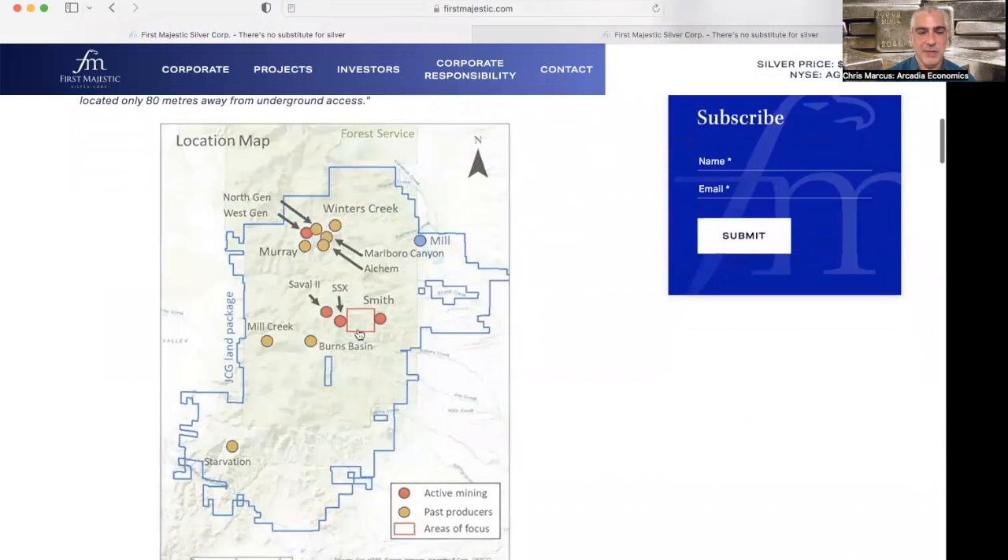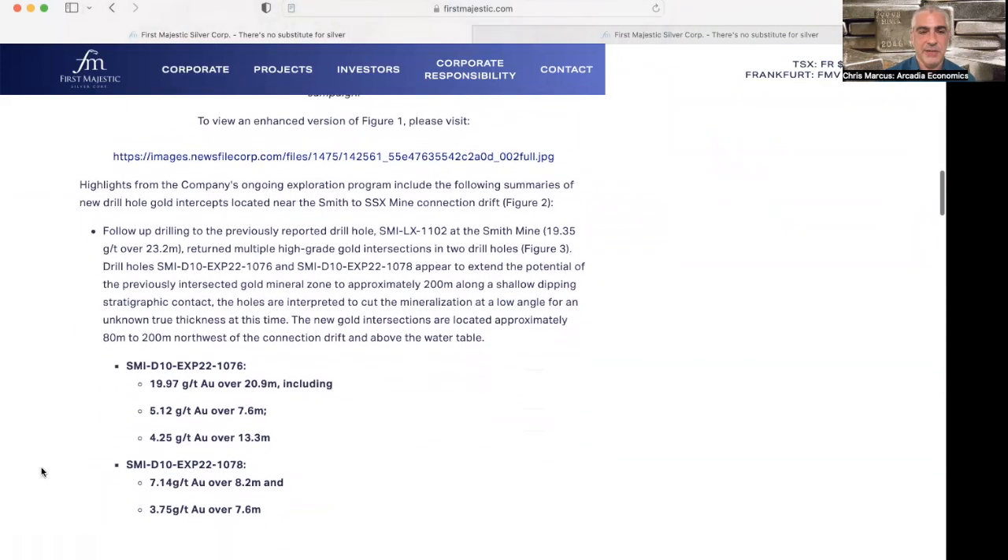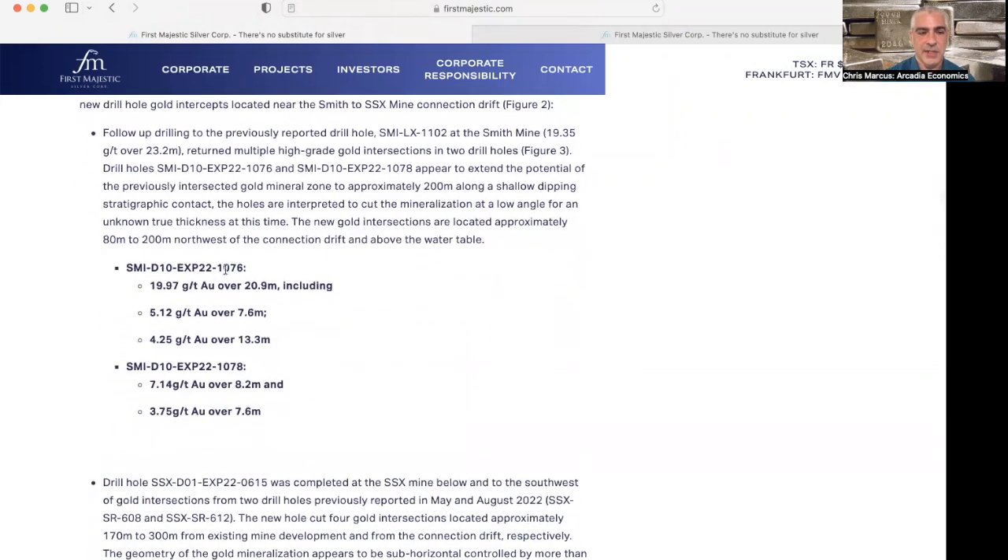On the map, the red box shows the area between the Smith and SSX mines. Looking at the highlights, these two holes appear to extend the potential of the previously intersected gold mineral zone approximately 200 meters along a shallow-dipping stratigraphic contact. The holes are interpreted to cut the mineralization at a low angle, with unknown true thickness at this time. Hole 1076 returned 19.97 grams per ton over 20.9 meters, including 5.12 over 7.6 meters and 4.25 over 13.3 meters.